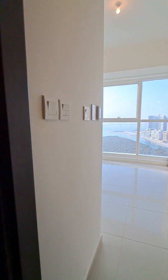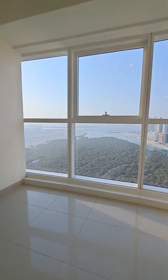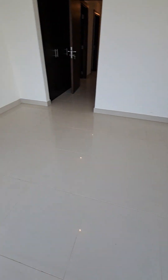Entry to the second room, which comes with a bathtub and a three-door wardrobe on the side. The room has a glass fresh air window and a mangrove view, with tiles of 5 by 6 feet (two-feet tiles).